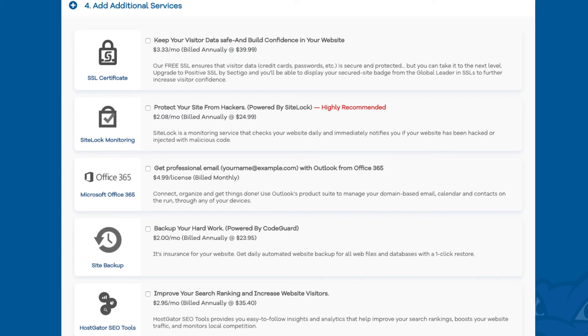Office 365 is the next add-on and provides an email address through Outlook. Your Hostgator account already comes with email addresses you can create for free, so I really don't recommend this. The next add-on is site backup, which will back up your site daily and you can restore your site to a previous backup with a one-click restore. I do recommend this option — if your site gets hacked or you mess something up you can restore it to the version right before whatever happened. Next is Hostgator SEO tools, which provides reports, insights, and analytics regarding the SEO for your site and recommends improvements. This add-on isn't really necessary.